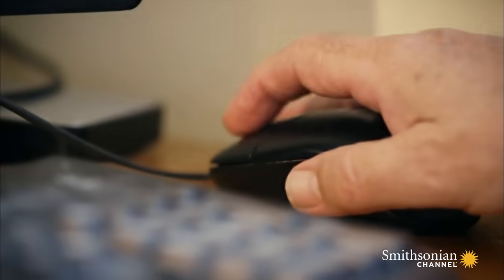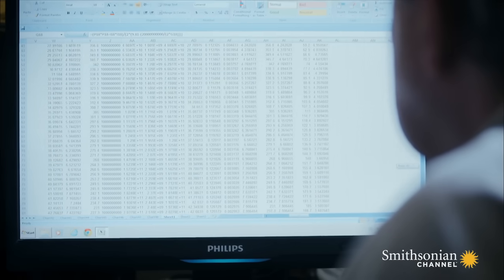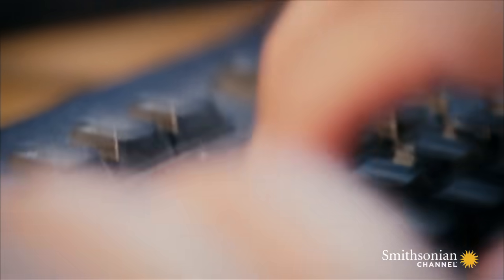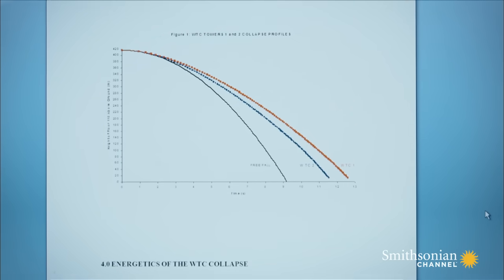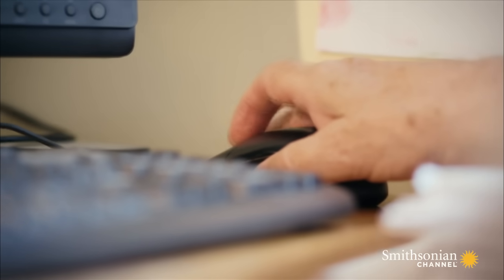Greening felt that until the mechanics of the collapse were properly understood, the fanatical rumors would simply not go away. He decided to calculate whether the towers would collapse under their own weight, without the need for explosives.